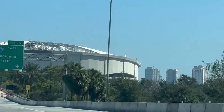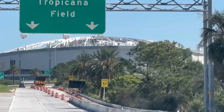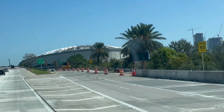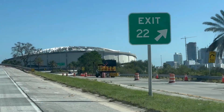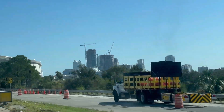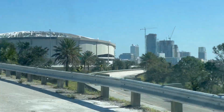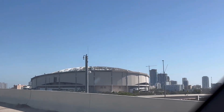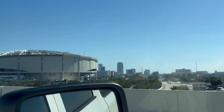Here you can see the damage where the roof got torn off the baseball stadium. The exit was closed — they were not letting anybody get off at the exit for the stadium. And here you see the damage back there where those buildings are with the cranes, where a crane also fell on another building during the storm. There you see some of the roof damage.